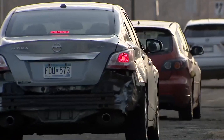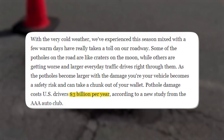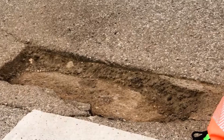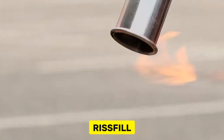According to a Forbes article, potholes cost U.S. drivers $3 billion in damages each year. This is exactly what the Worth Wristfill was created to fix. Produced by the German company Worth, established in 1945, Worth has long been at the forefront of innovative solutions for everyday road issues. Their recent product, Wristfill,